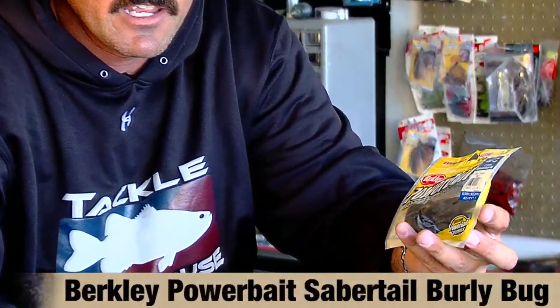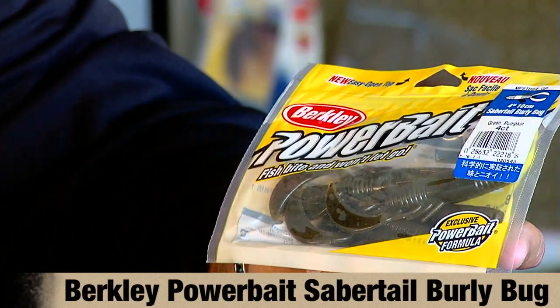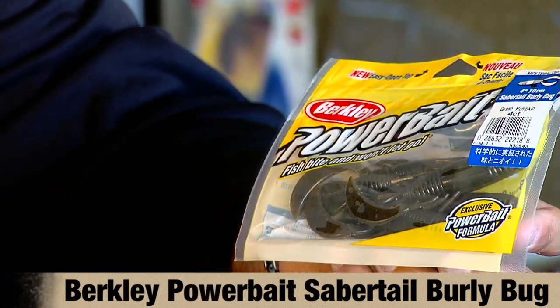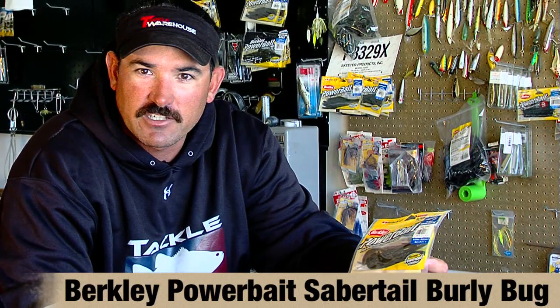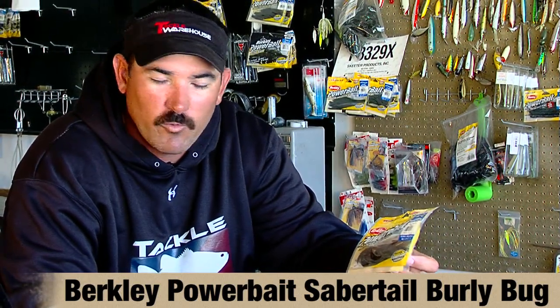The first one was won by Skeet Reese at the Potomac River, and Skeet deserves a win. His primary bait was a Berkley Sabertail Burly Bug — I believe he was throwing green pumpkin, though he might have had some black and blue and some other baits. This was a new bait by Berkley, and he pretty much elevated it. It's a great bait for fishing in and around tight structure, wood, and rocks, and even when he had to go flip grass, this is the bait he used.